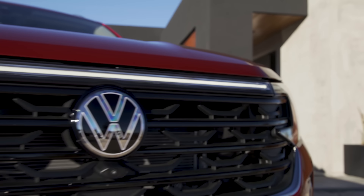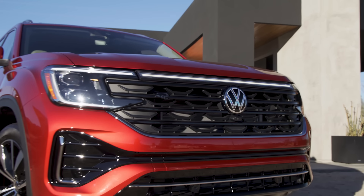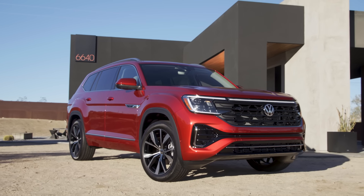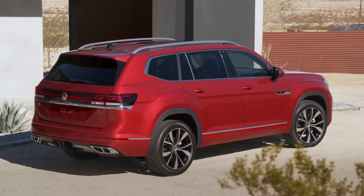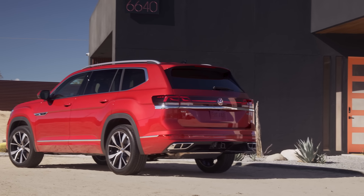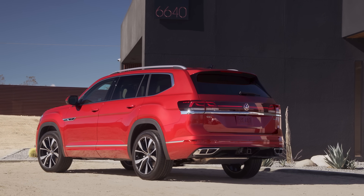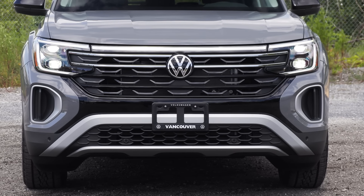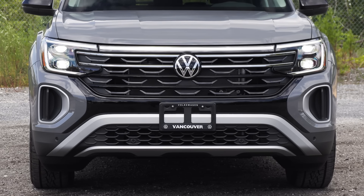If you're looking for a sportier-looking Atlas, go for the R-Line trim. It has a more chiseled front bumper with gloss black elements, R-Line badging, and 21-inch wheels. Heated power-folding side mirrors are available. The Atlas gets 6.3 inches of ground clearance and comes standard with LED headlamps and LED tail lamps. 18-inch, 20-inch, or 21-inch wheels are available.